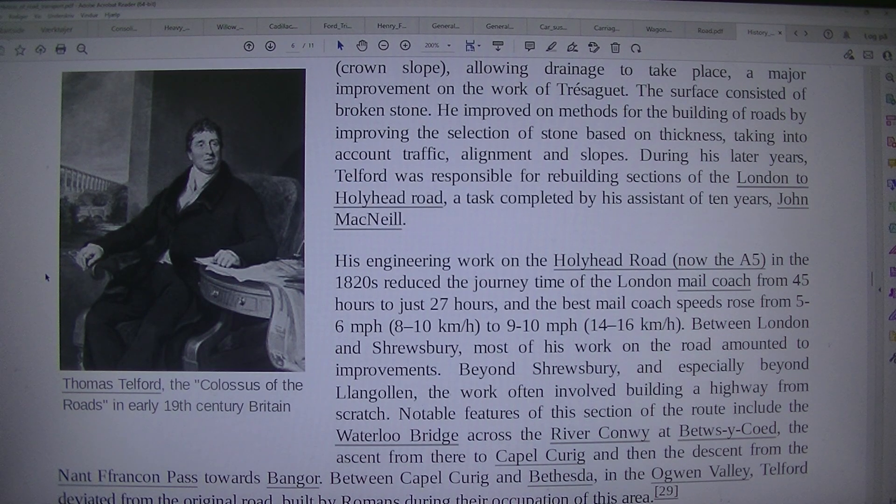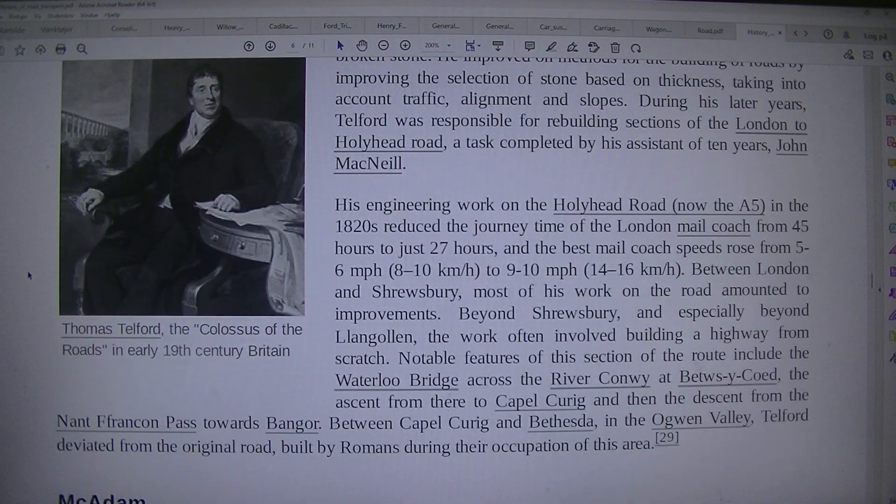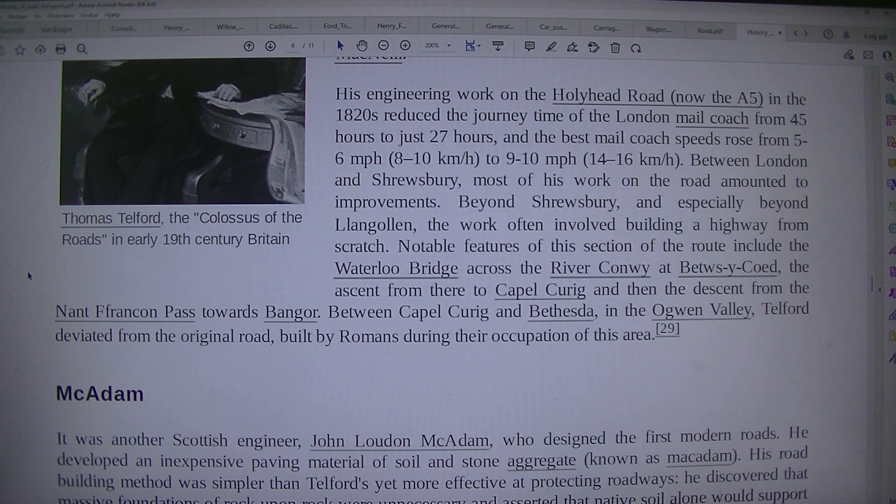He improved methods for the building of roads by improving the selection of stone based on thickness, taking into account traffic, alignment and slopes. During his later years Telford was responsible for rebuilding sections of the London to Holyhead Road, a task completed by his assistant of 10 years, John McNeil. His engineering work on the Holyhead Road, now the A5, in the 1820s reduced the journey time of the London mail coach from 45 hours to just 27 hours.